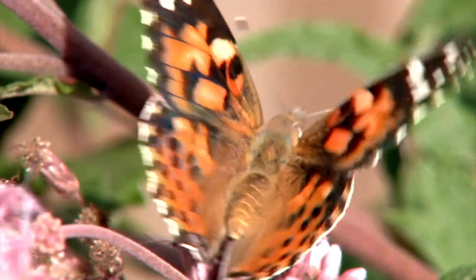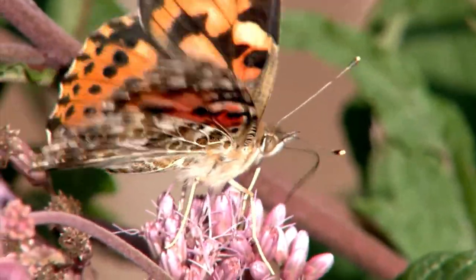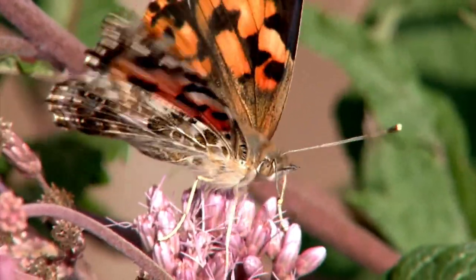They are generalists — the adult butterflies will visit many different species, and even the caterpillars have been documented to eat over 300 different species of plants, whereas a monarch, we know, only eats milkweed.